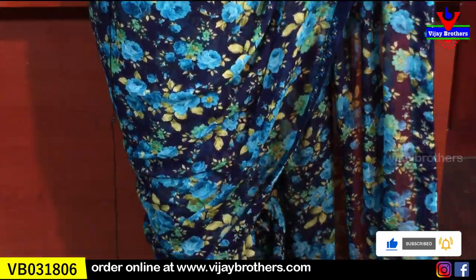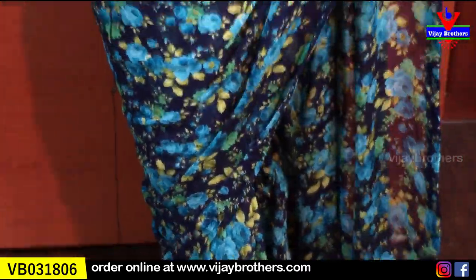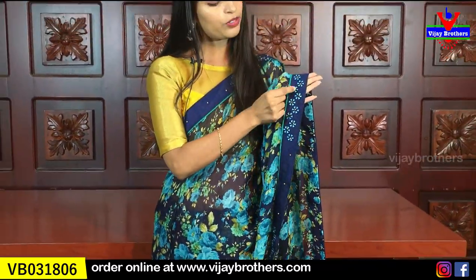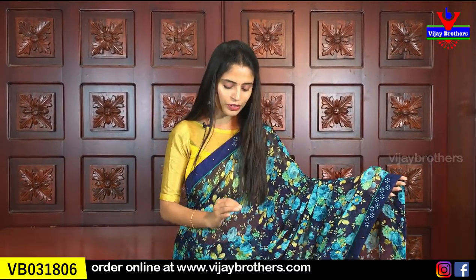I am going to show you a lace border — one inch border on both sides. And this border has beautiful thread floral work. And yellow color, I am going to show you a little gum work. It is very neat. Both sides borders and also the corners. And the body part is completely floral printed — beautiful. Floral printed saris are always trending.